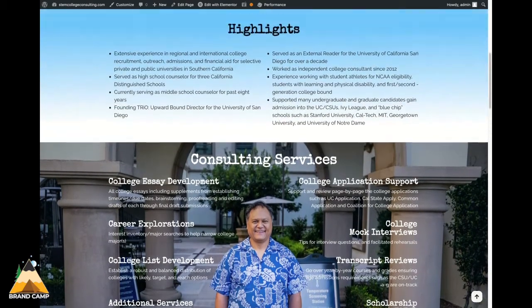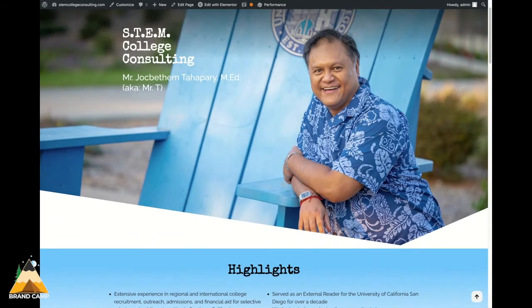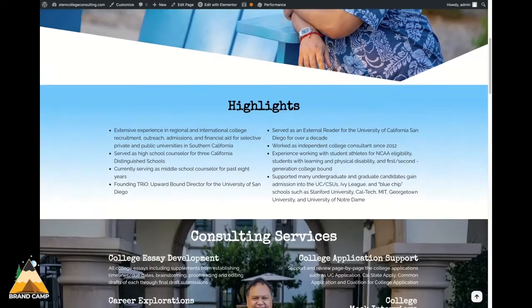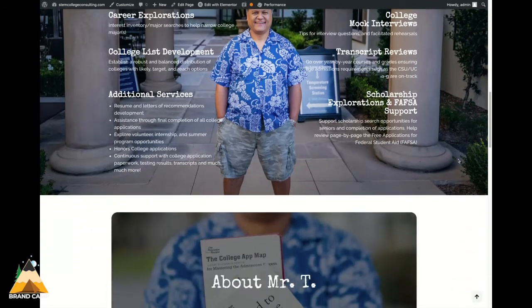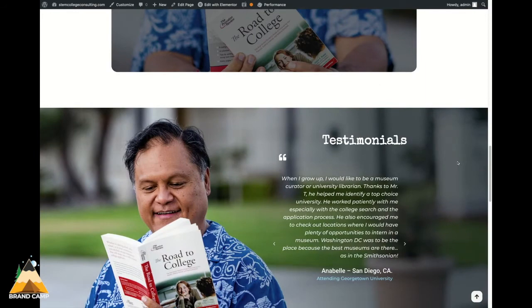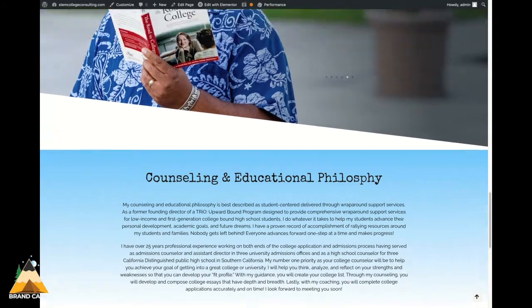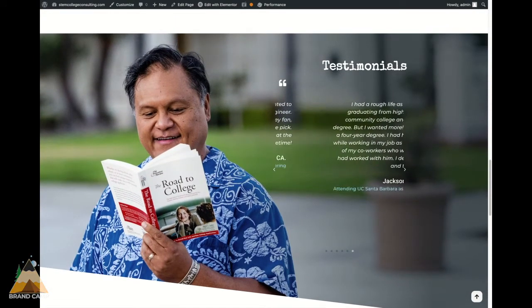He also hired us for the photography component of his web design. So in collaboration with Hi-Fi Photography, we were able to obtain some gorgeous photos of Mr. Tahapari on the campus of the University of San Diego. You can really tell the difference between professional photography and photography that is typically taken on the cell phone. Professional photography, we believe, really tells a very beautiful and clear story.